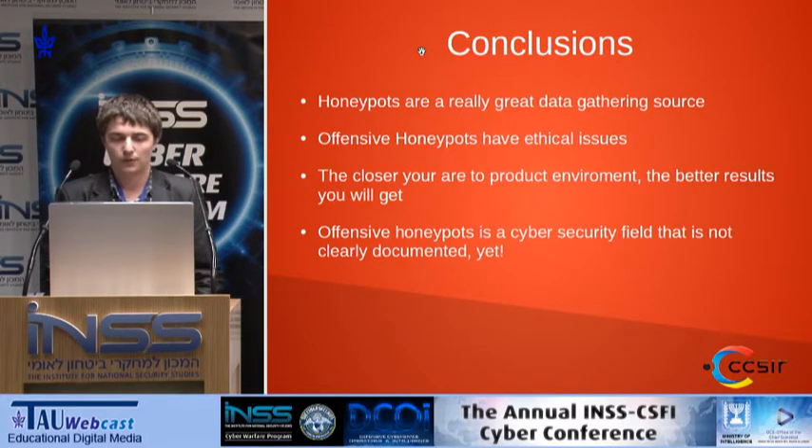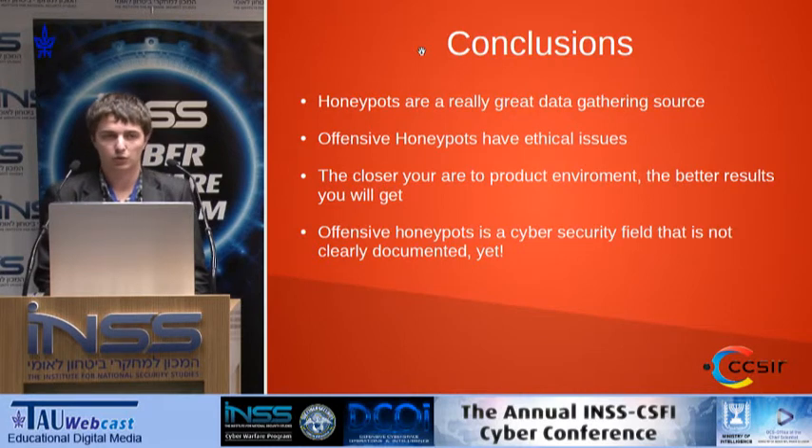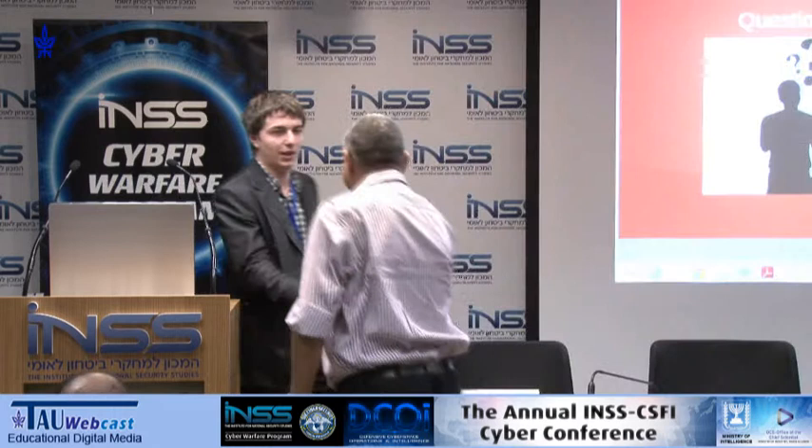As a conclusion, from my point of view, honeypots are a really great thing for data gathering. Although offensive honeypots have some ethical issues, you should take them into consideration as a future measure to counter-attack. The closer you are to your production environment, the better results you'll get. Don't forget that offensive honeypots are a cybersecurity field that is not clearly documented yet. I hope that in the following years we'll see more applications taking an offensive approach. Right now I don't think there's another example except the Russian one — so if you have something like this in mind, go ahead. Thank you.